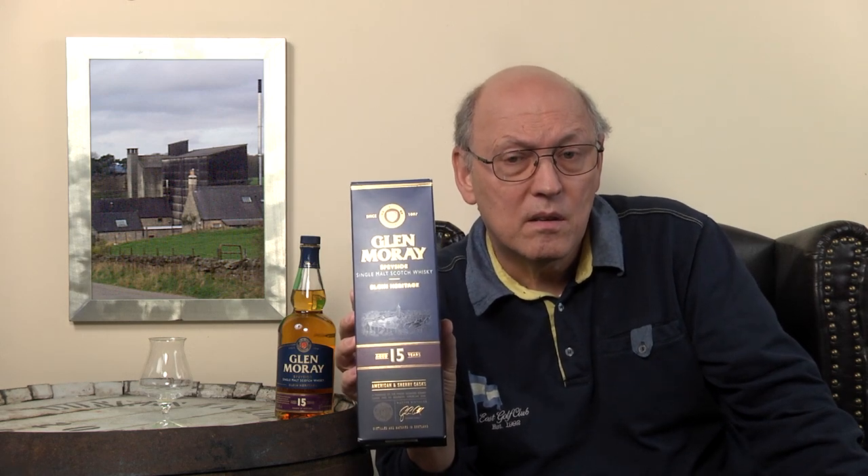There are some Glenmory expressions in the market: 12 years old, wine finished, 16 years old — had been on the market for quite a time. Very old ones were seen as well.